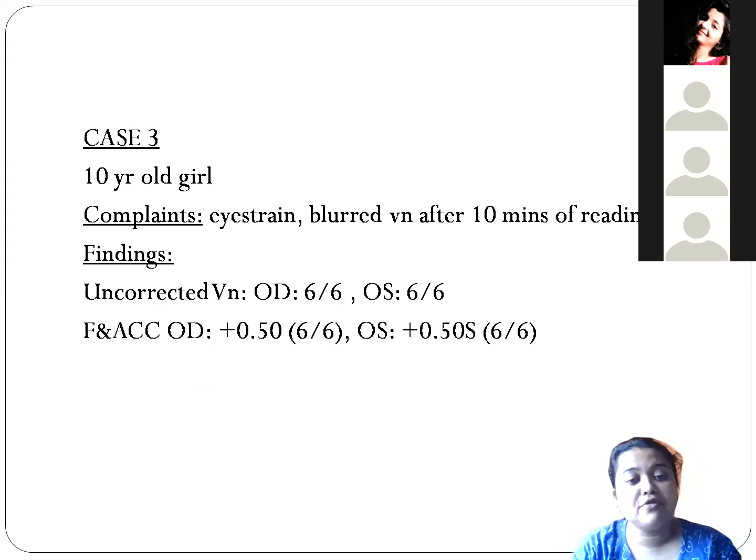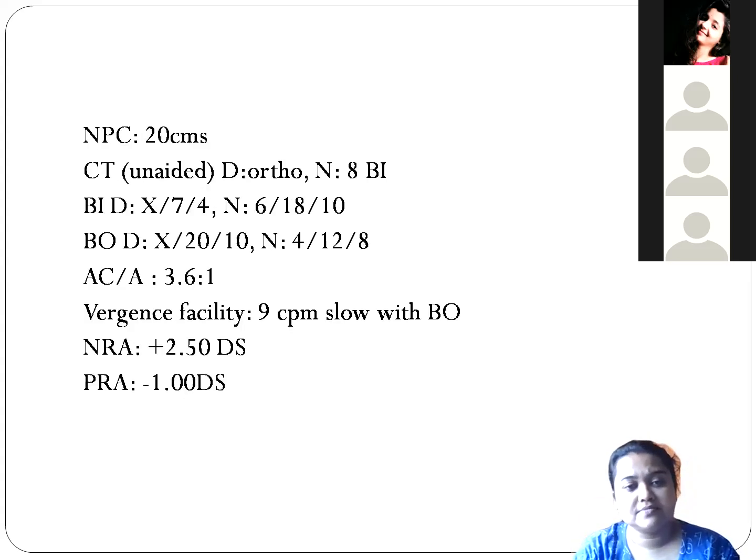Wrong treatment would have been to give plus 0.5 for the distance. So — not every child coming to your clinic needs a cycloplegic. Check the binocular vision status. If you are getting retinoscopy plus 0.5 and you are confused whether to give or not, just do the cover test. If there is an exophoria, do not give the plus — do not push that plus to the patient, as the problems will get worse, not alleviated.